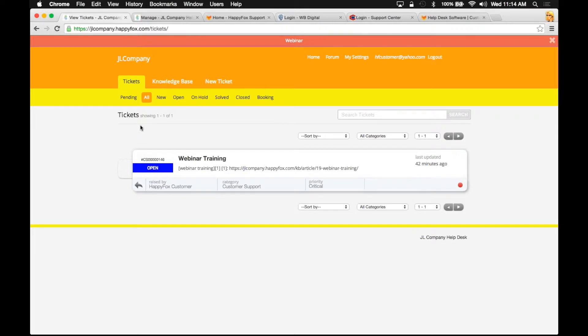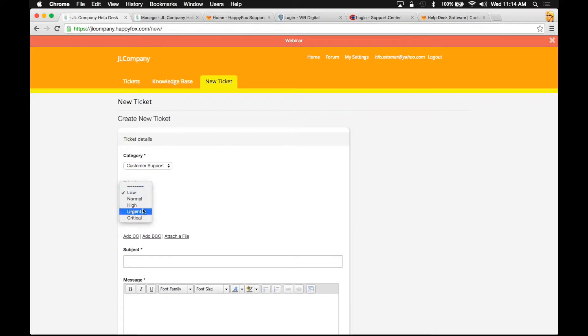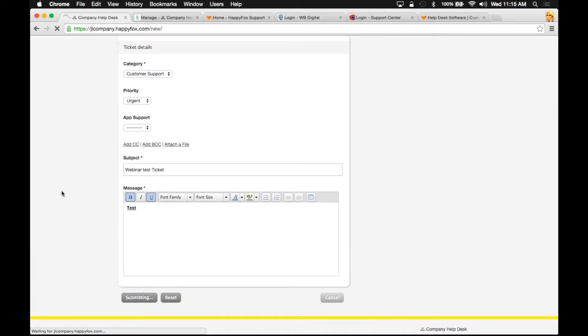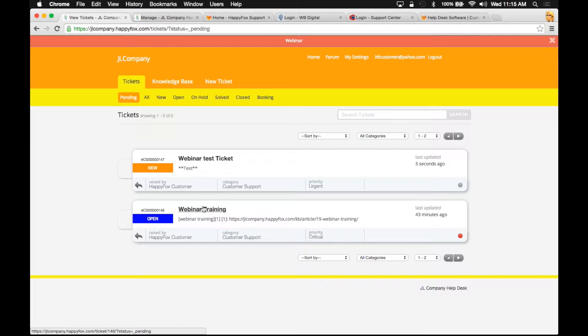I've got this demo ticket here, but let's create another one so I can show you what it looks like on both sides. As a customer, I'm going to create a new ticket by clicking the new ticket tab, select the category — customer support — mark it as urgent, add a subject like 'webinar test ticket,' and use the rich text editor to type a message. Now I'm going to create my ticket as a customer, go back to my pending tickets page, and we can see both the previously opened ticket and the new ticket we can manage here as well.